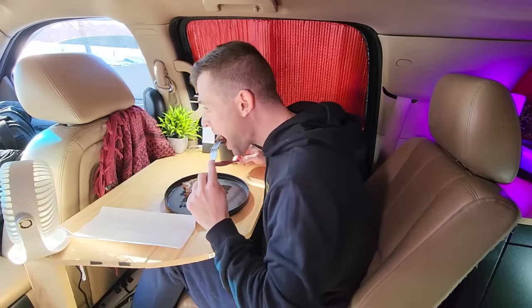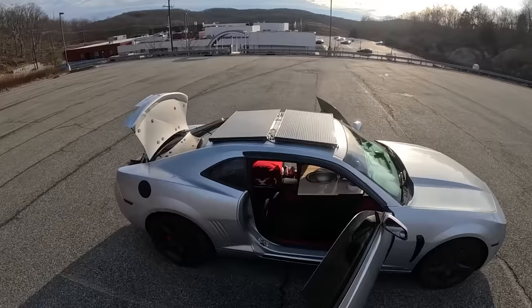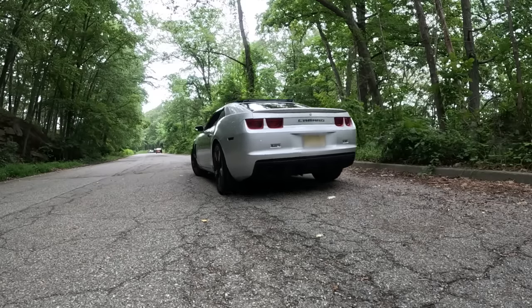I started this lifestyle after calculating how much money I could have saved by not paying rent. So far, I built and lived in a van, a sports car, and an SUV, while also working in healthcare, traveling the country, and putting myself through nursing school. Right now, I'm a registered nurse living out of a 2010 Chevy Camaro.